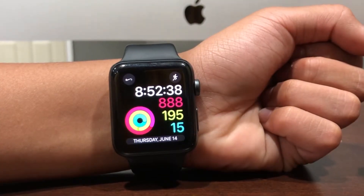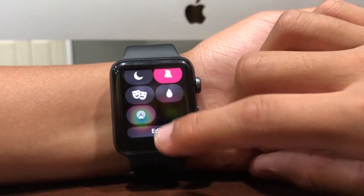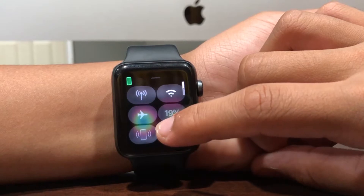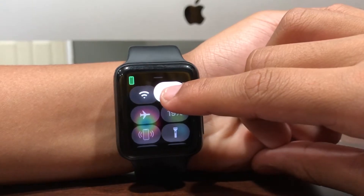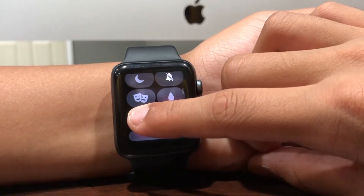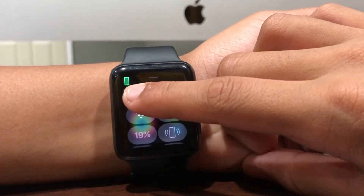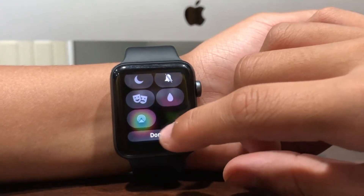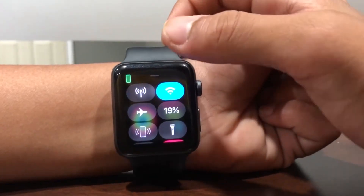Another feature in watchOS 5 is editing the Control Center. You can scroll down, tap edit, and drag whatever you use most to the top. For example, if you use Wi-Fi the most, you bring it to the top. I like it the way it is because I've already memorized the whole Control Center.